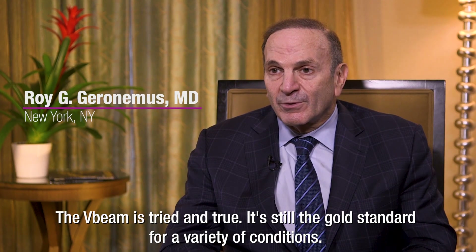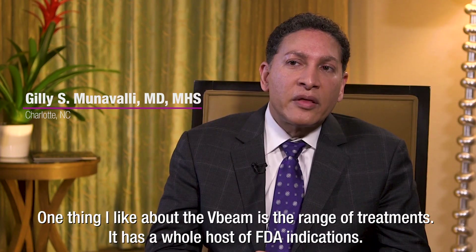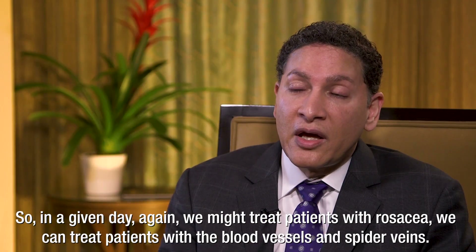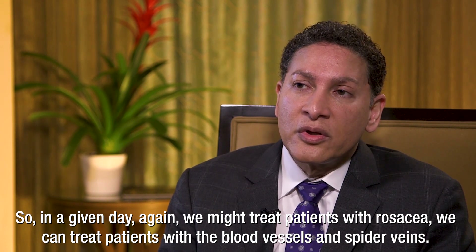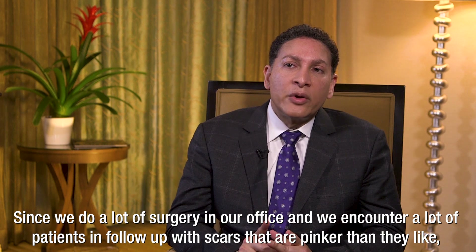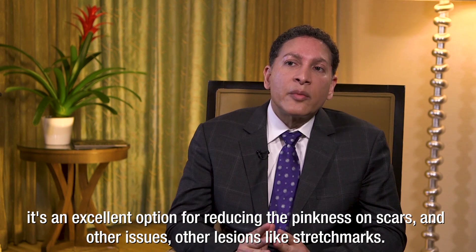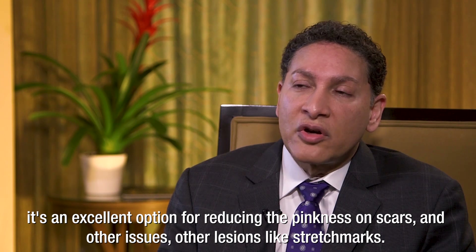The V-Beam is tried and true. It's still the gold standard for a variety of conditions. One thing I like about the V-Beam is the range of treatments — it has a whole host of FDA indications. In a given day, we might treat patients with rosacea, blood vessels and spider veins, and we can even treat patients with warts. Since we do a lot of surgery in our office and encounter patients in follow-up with scars that are pinker than they like, it's an excellent option for reducing the pinkness on scars and other lesions like stretch marks.